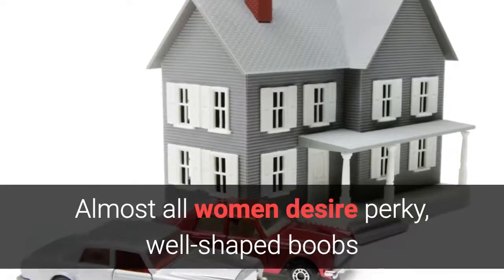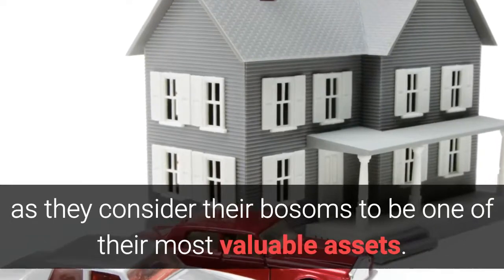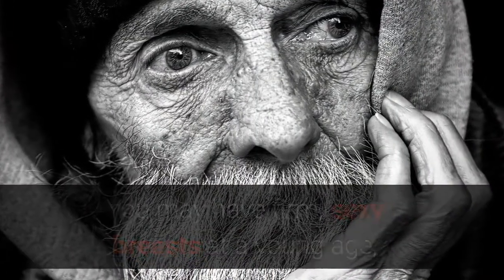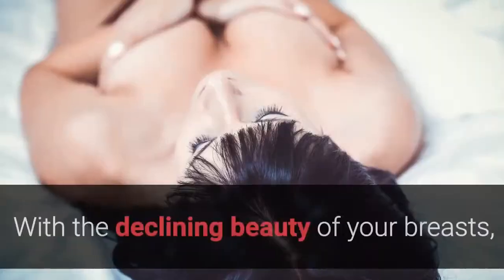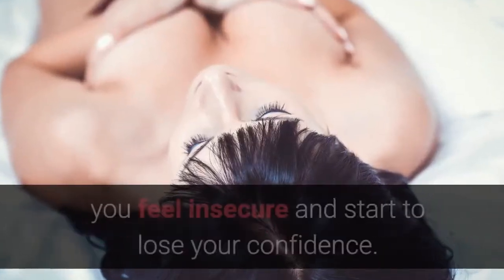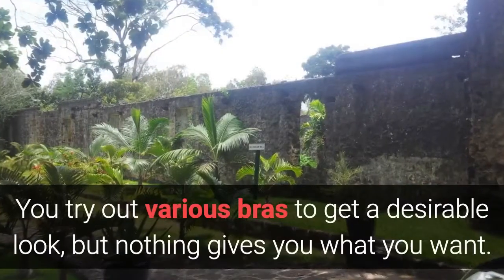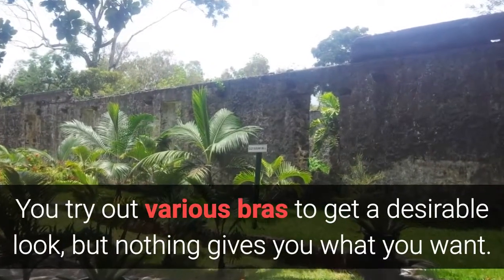Almost all women desire perky, well-shaped boobs as they consider their bosoms to be one of their most valuable assets. You may have firm, sexy breasts at a young age, and now, with aging, those bosoms have started dropping. With the declining beauty of your breasts, you feel insecure and start to lose your confidence. You try out various bras to get a desirable look, but nothing gives you what you want.